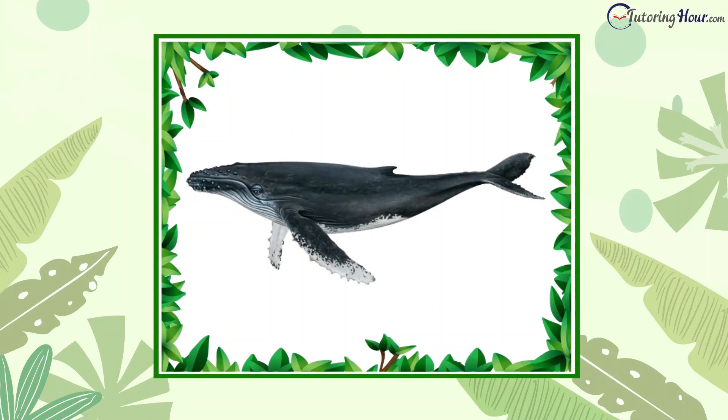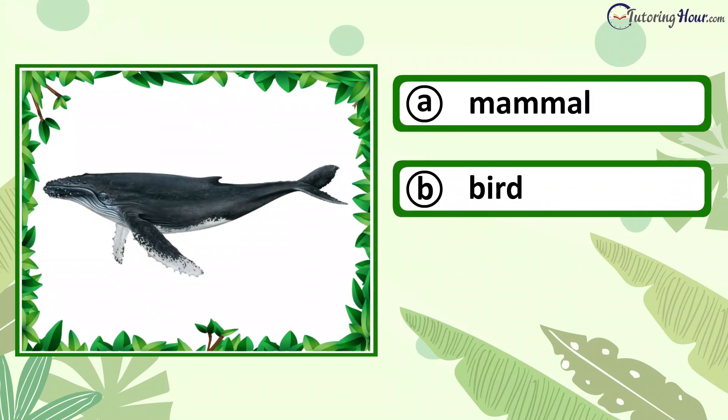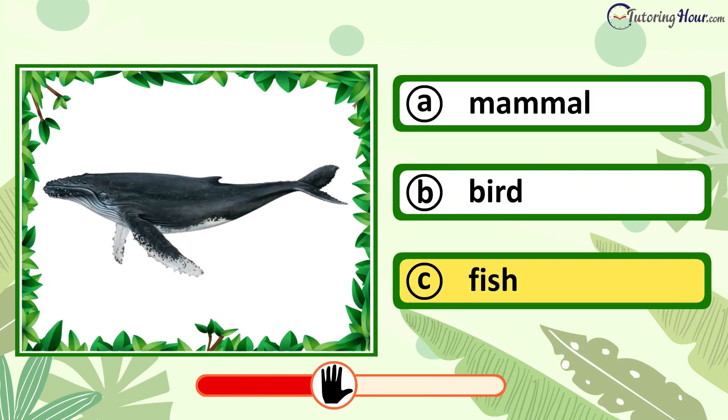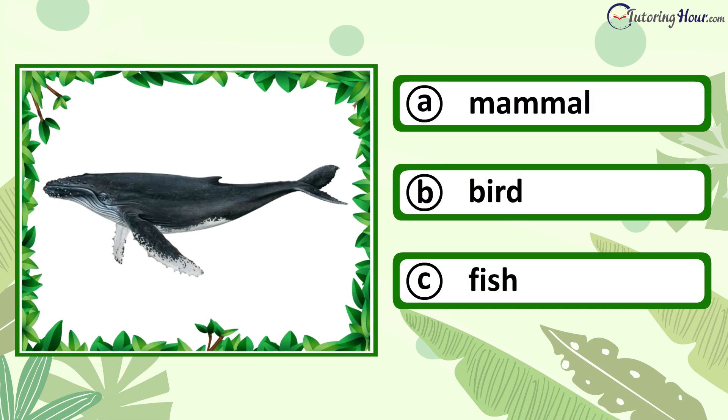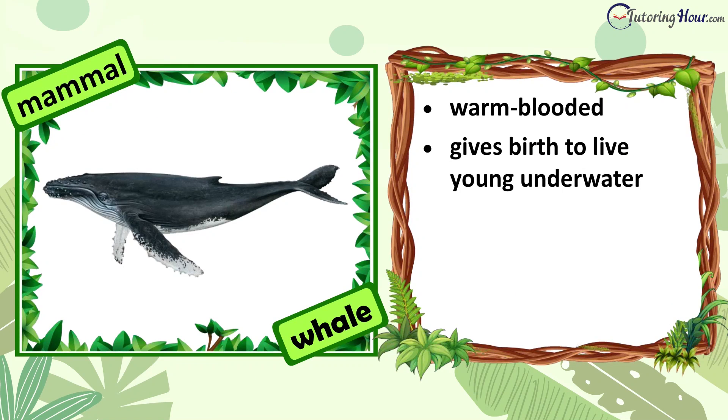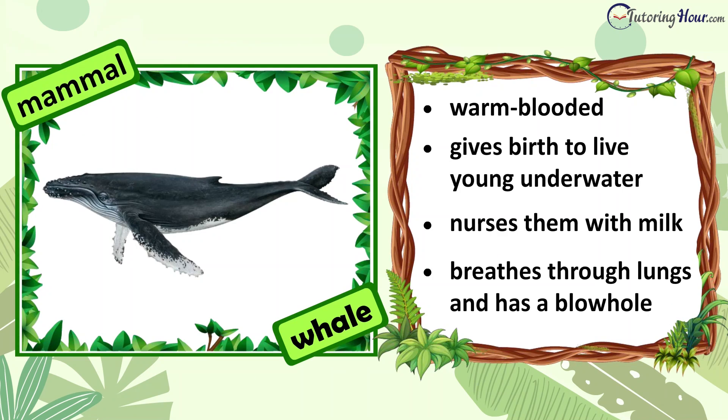Can you identify the animal in the picture? Is it a mammal, bird, or fish? The answer is mammal. Whales are warm-blooded, giving birth to live young underwater and nursing them with milk. They breathe through lungs and have blowholes on the tops of their heads.